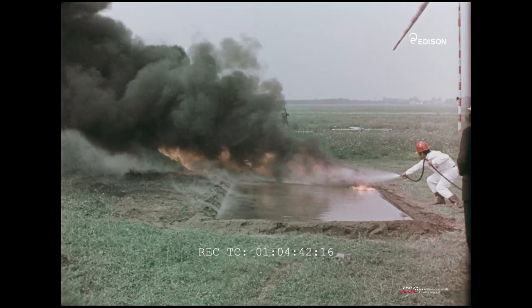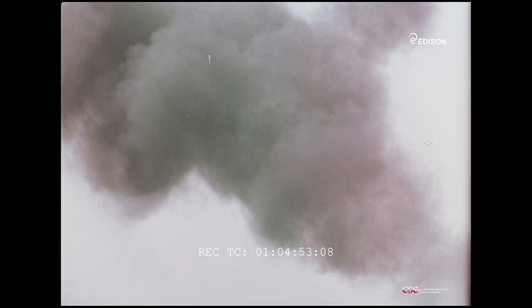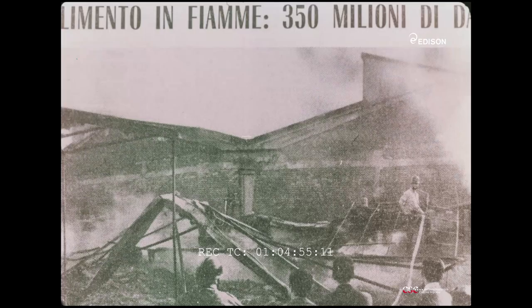È in corso un'altra prova. Vi rendete conto che 27 metri quadrati sono già un piccolo rogo? L'incendio, tradizionale nemico dell'uomo, rappresenta da sempre un incubo. Un incubo che può essere cancellato.